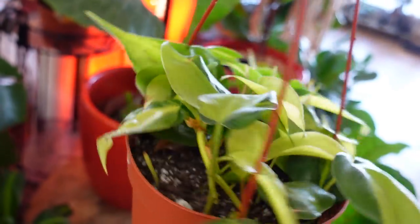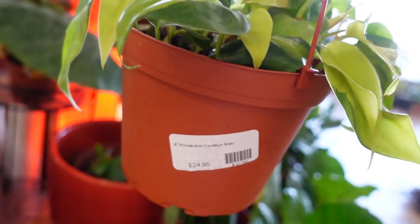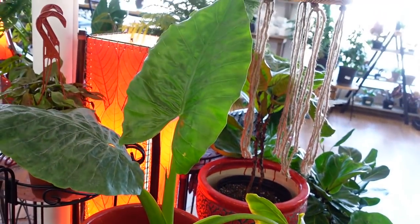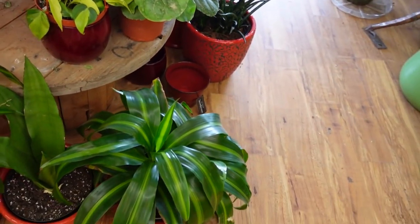Over here we have a philodendron brazil — so cute. I've been eyeing this one for a while but I have three now, so this one's 24.95. More massive alocasia and some dracaena and then a nice big monstera right here.